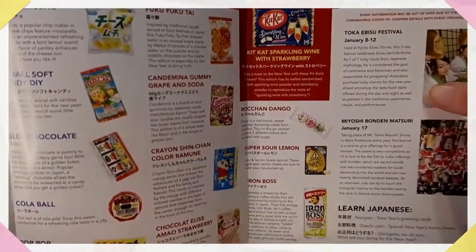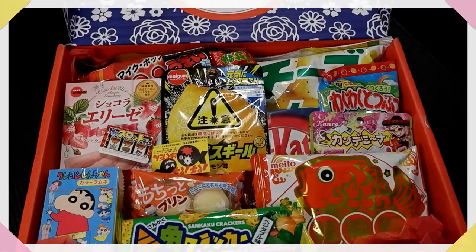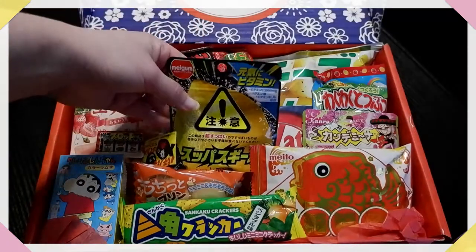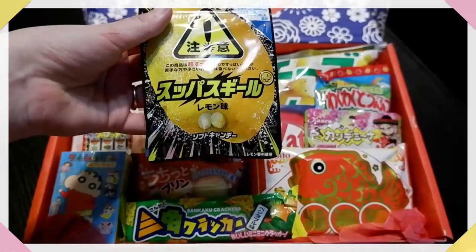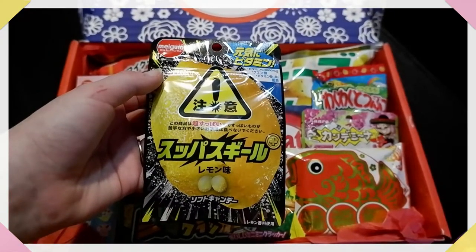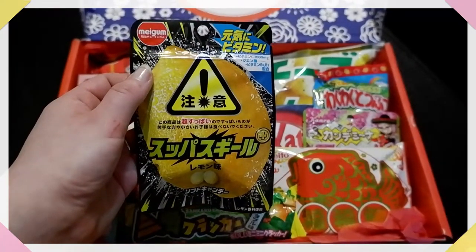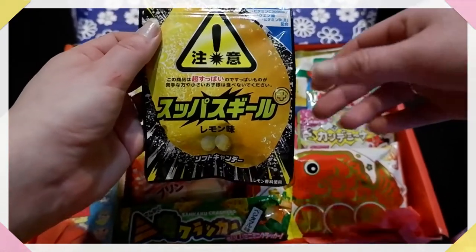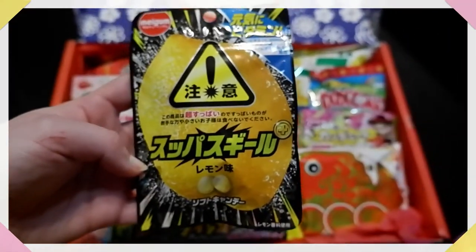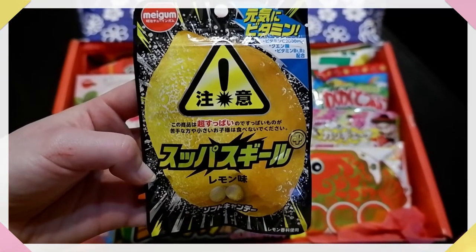I'm guessing it's going to taste like Prosecco and strawberries — that'll be quite interesting. First up we have super sour lemon, and when the Japanese say super sour, they mean super sour. I'm almost a bit afraid to try these. They do seem like they have some extra vitamin C, which is quite normal even for actual sweets in Japan. This is going to be a proper lip pucker.